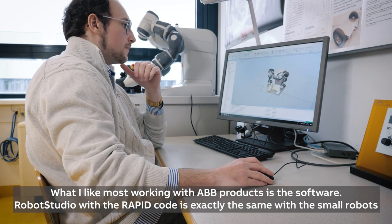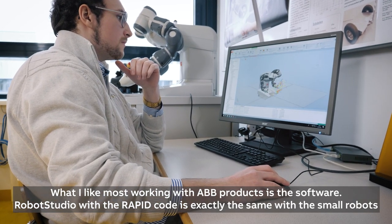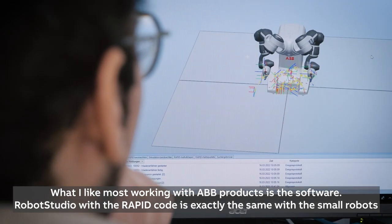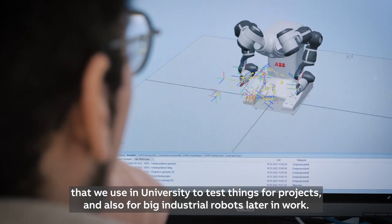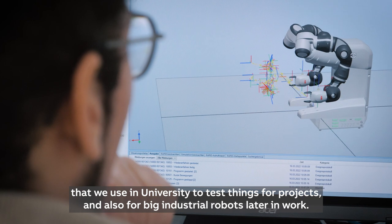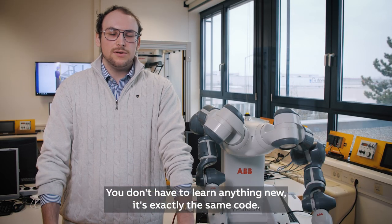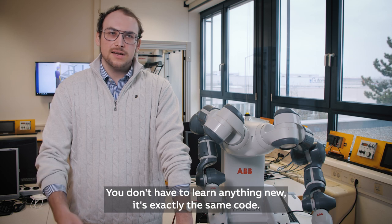What I liked most about working with ABB products is the software. RobotStudio with the RAPID code is exactly the same for the small robots we use at university to test things for projects as for big industrial robots later in work. You don't have to learn anything new — it's exactly the same code.